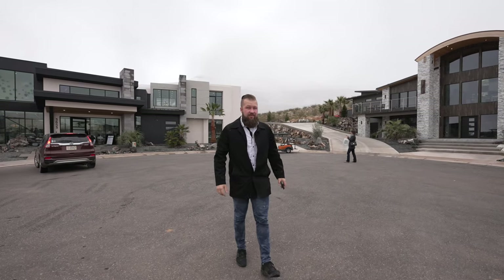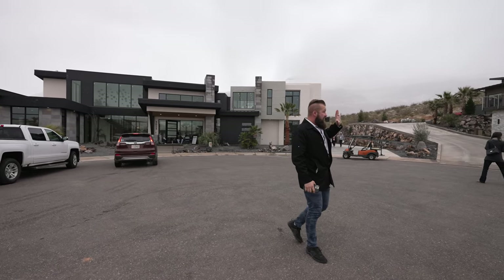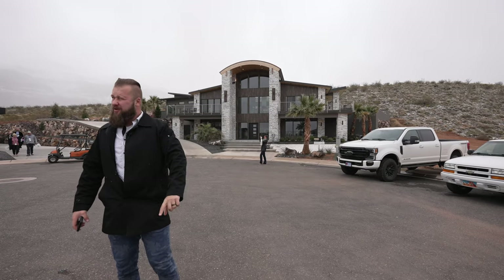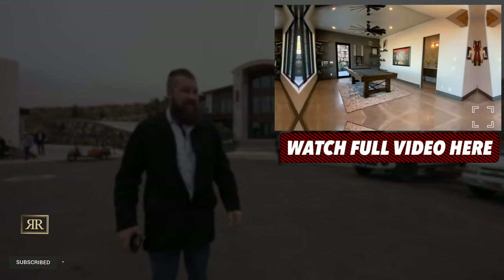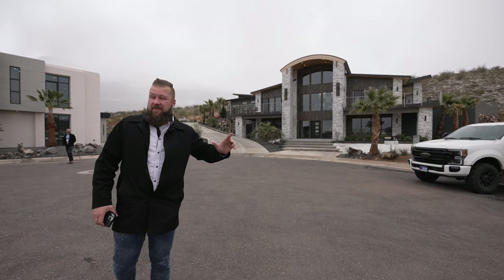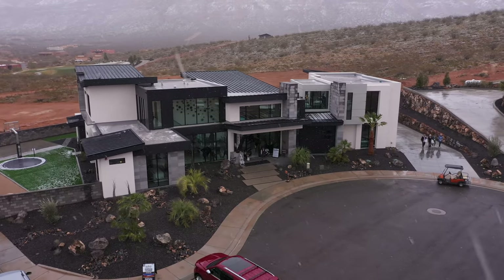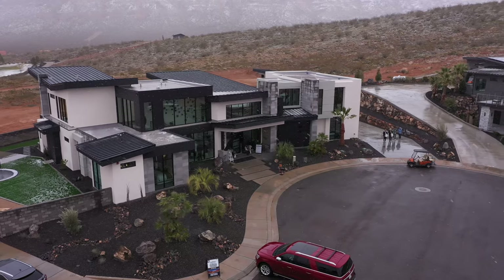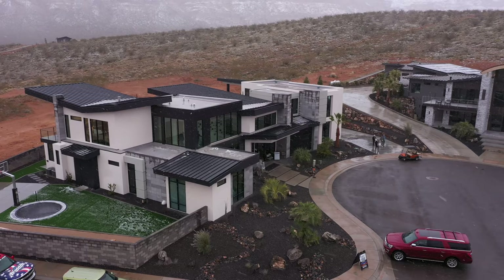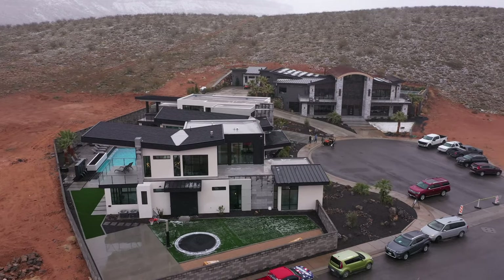We are back in Copper Rock, and if you've been following this channel, you know that I'm literally obsessed with this home over here. This was a 2020-2021 Parade of Homes home that I am personally biased about — I would buy this home in a heartbeat. Slate Ridge Homes this year presented us with the Eleanor, the home directly behind me. Copper Rock is a golf course community, and Eleanor is currently offered for sale for $4,999,000.